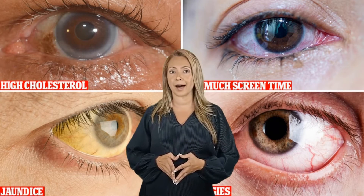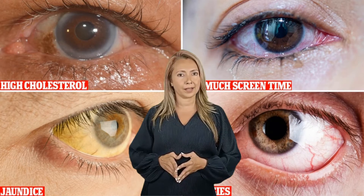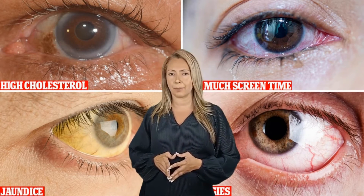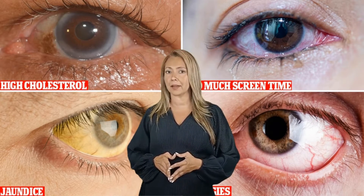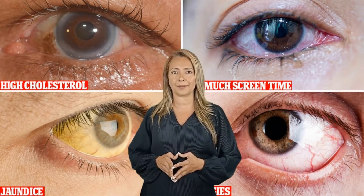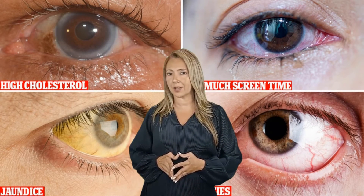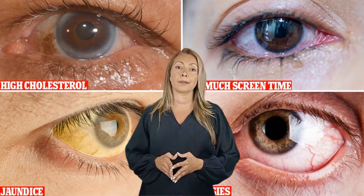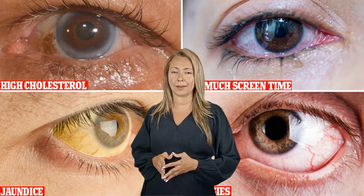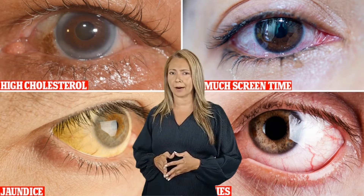Number 5: Keratitis. The cornea is the outermost layer of your eye. When this part becomes inflamed, it's referred to as keratitis. Wearing contact lenses for too long or sleeping with them on can cause this issue. Similarly, dry eyes can also cause keratitis, as can infection. When you have keratitis, you will face a lot of discomfort and pain, and you won't be able to see properly due to blurry vision. This is a condition you cannot diagnose on your own, so you will need the help of an ophthalmologist.